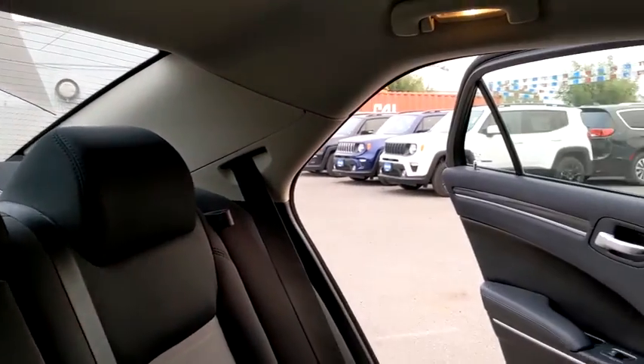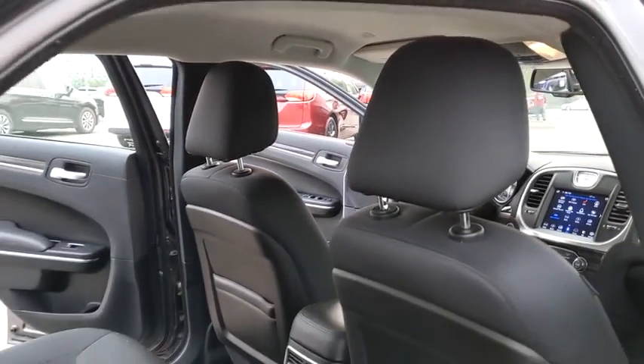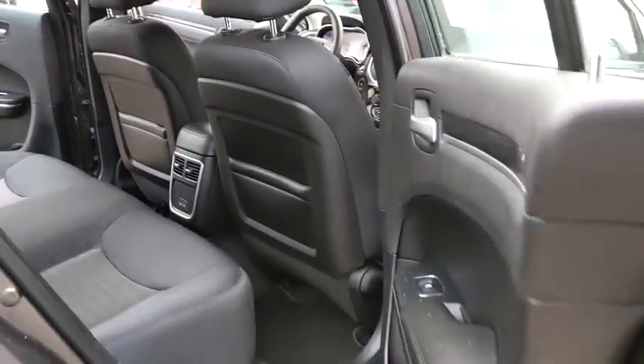Auto-off headlights, electronic stability control, MP3 player, child safety locks, passenger airbags, power door locks.